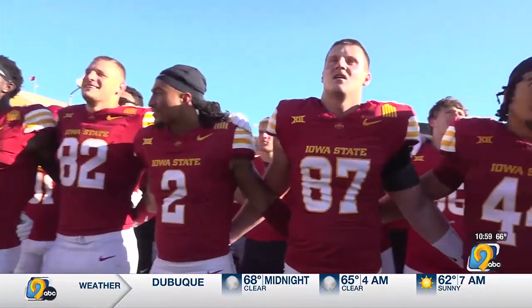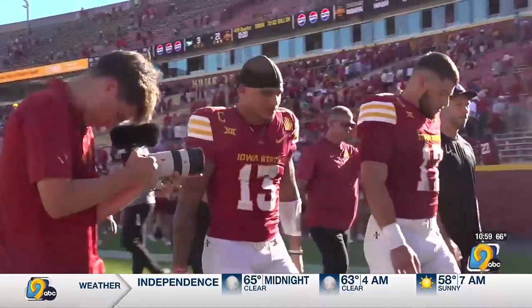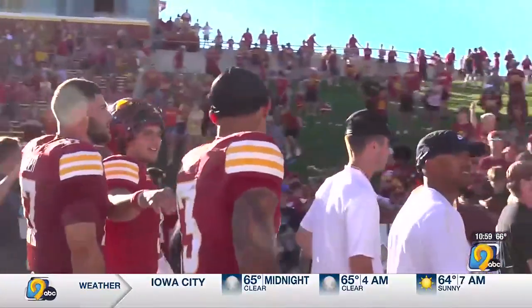On the injury front, linebacker Caleb Bacon had to be carted off the field with an apparent left knee injury — that's all we know about his status. ISU heads to Iowa City for the Cy-Hawk game next week.